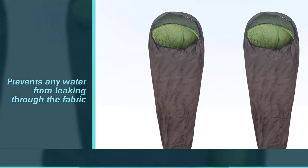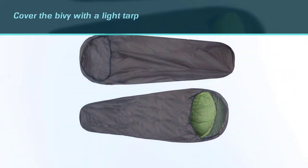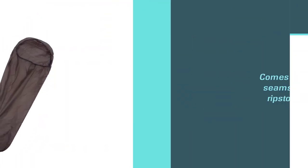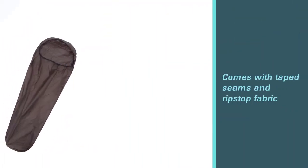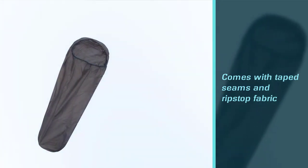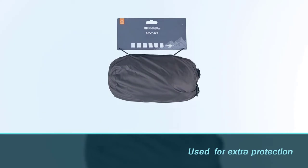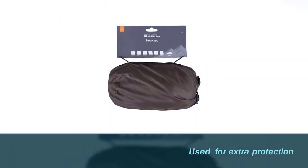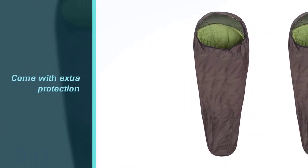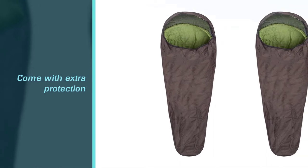Its waterproof membrane prevents any water from leaking through the fabric; however, it's probably best if you're using it through harsh conditions that you cover the bivvy with a light top. It comes with taped seams and ripstop fabric for extra protection, making sure your bivvy lasts throughout your hiking trip. It does actually come with an extra cover to place over the bivvy. Since it's really inexpensive, don't expect it to come with fancy features — there's no face cover to prevent you from being bitten by insects, which is something you'll need to buy additionally.